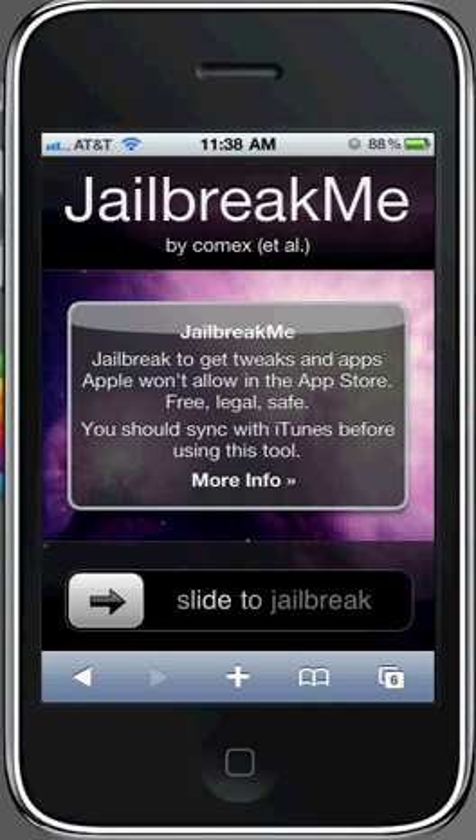They work 99% of the time. I haven't had any crashing with them. The people I've been trying to help with the jailbreak have used either of those websites and they've worked.